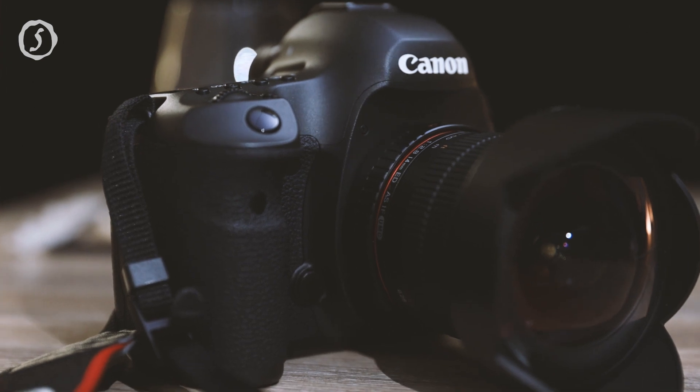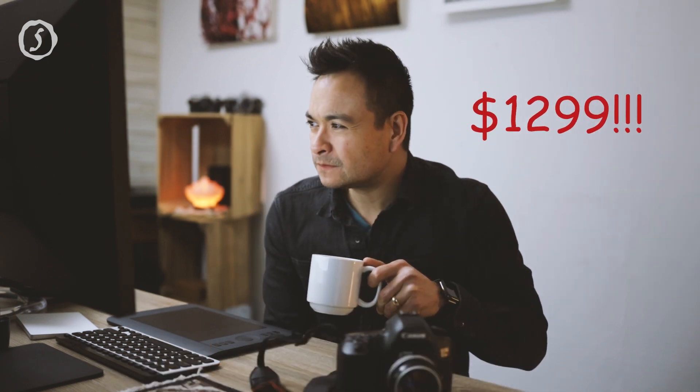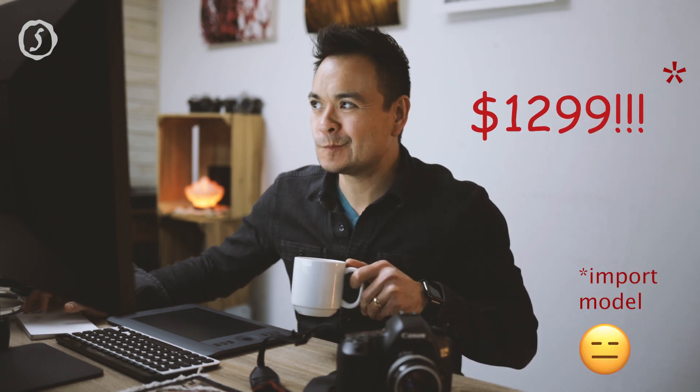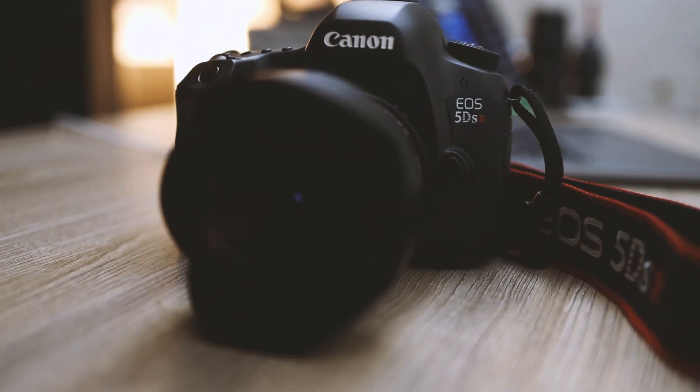The fifth reason why I like the Canon 5DSR in 2020 is its price. You could get one brand new right now on eBay for $1,299. Canon just announced they are no longer going to be making these, so you'll see less and less available, but you'll still be able to get used ones through forums like Fred Miranda and the buy-and-sell sections of different photography forums — definitely check those out if you can't find one on eBay.